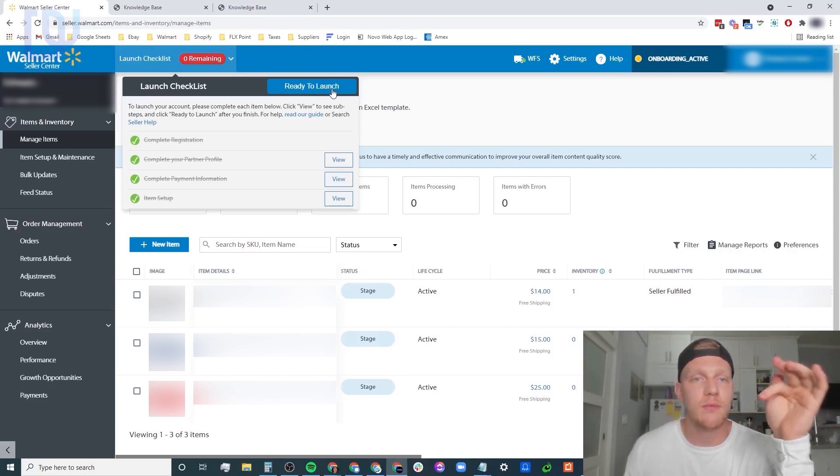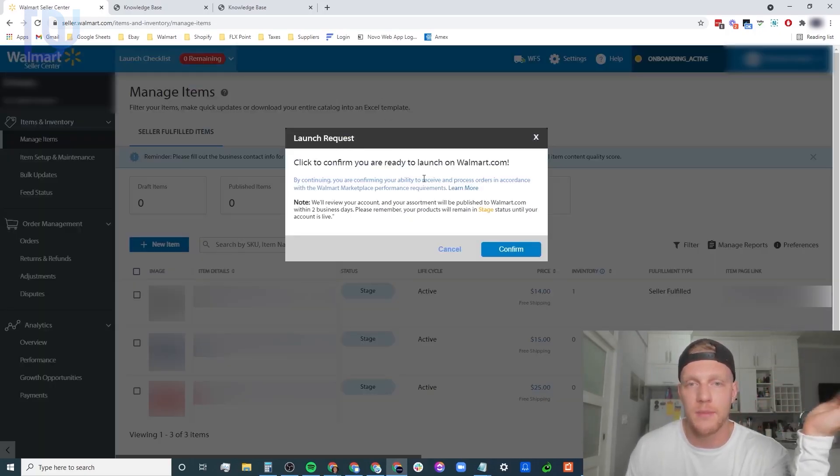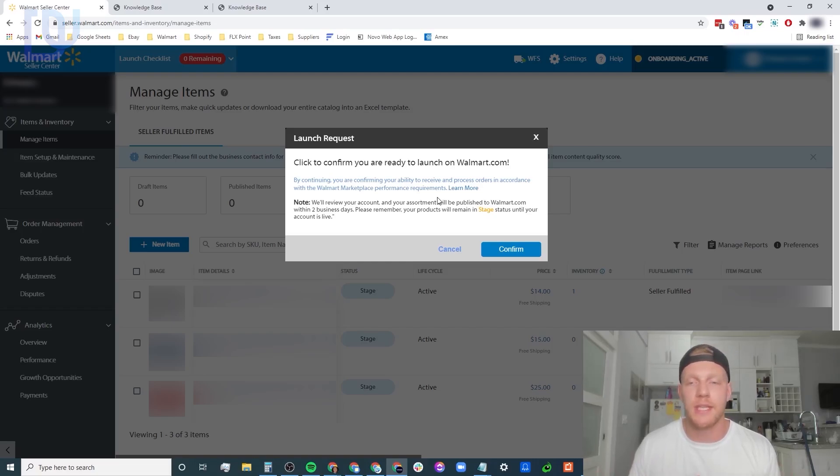Click 'confirm you're ready to launch on Walmart.com' - by confirming, you're confirming your ability to receive and process orders in accordance with Walmart's terms. Make sure everything is set up properly before you start - make sure your shipping policy is set up, your Hyperwallet or whichever payment processor you use is set up. I've been doing this for four years and you get excited, jump in, set things up incorrectly, and then you're always playing catch up. Take the extra couple of days, maybe a week, to make sure everything's set up properly on a good foundation.